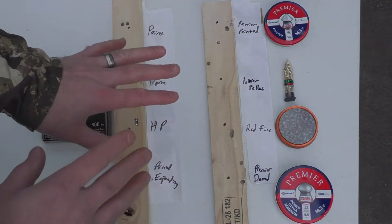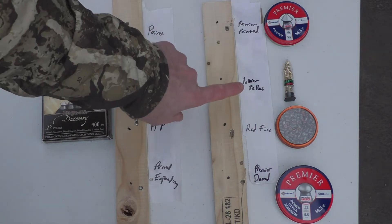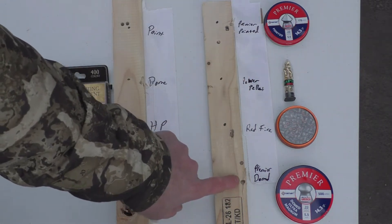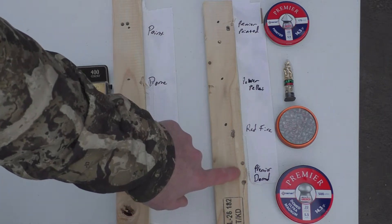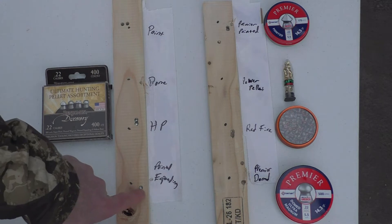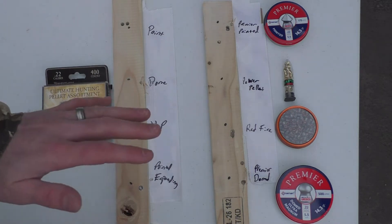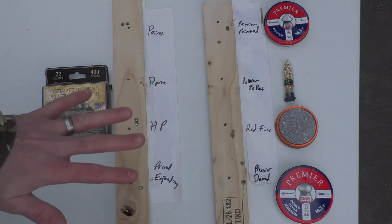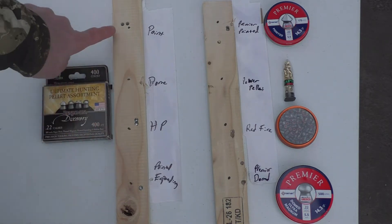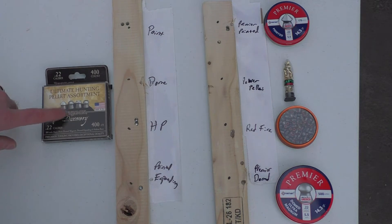So we can absolutely exclude the power pellets. We can exclude the Premier domed — you can see that is over an inch group. The pointed expanding was not terrible, but there are five of these that really, really stand out. And that would be the Benjamin. Benjamin — this is a great choice.